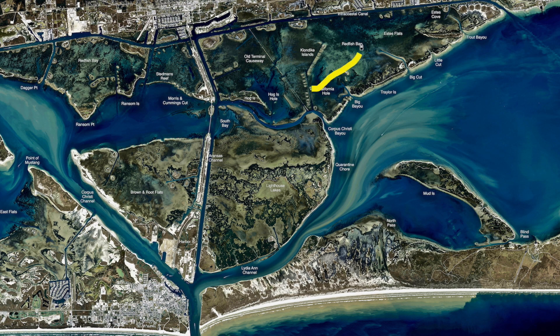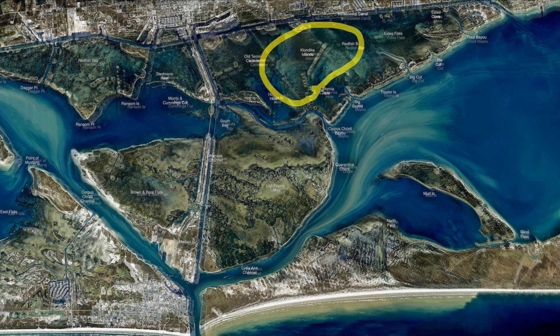Out here by California Hole, Redfish Bay, this whole area we've been catching redfish in here. Fresh cut menhaden has been working, you can catch them on cut mullet. Live shrimp has been catching lots and lots of redfish, but most of them are small, but there are some good ones to be caught.